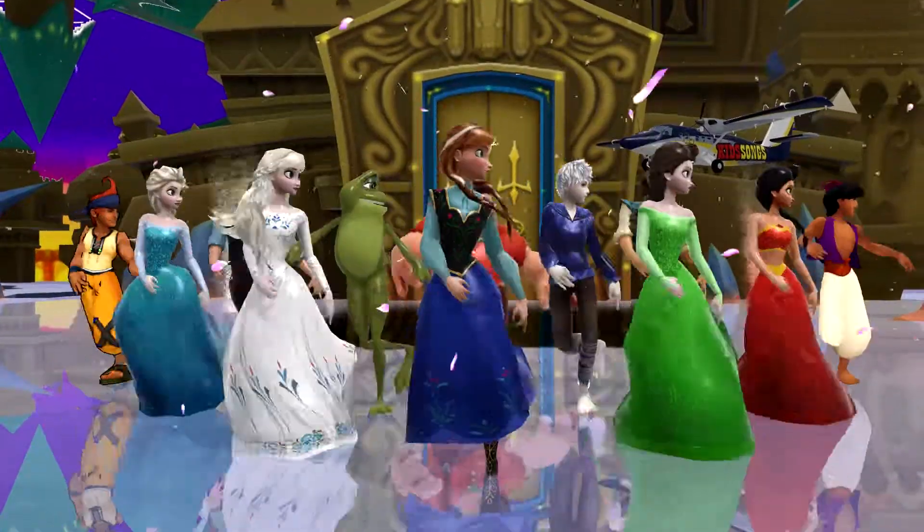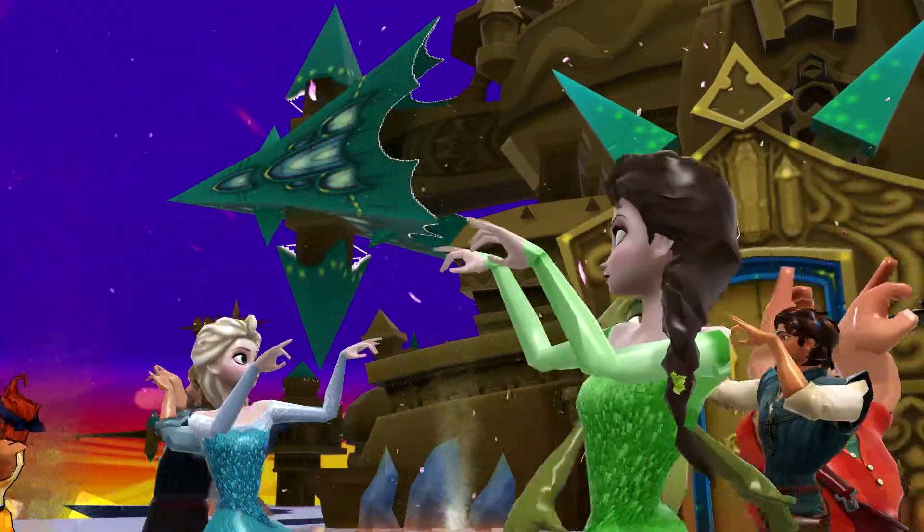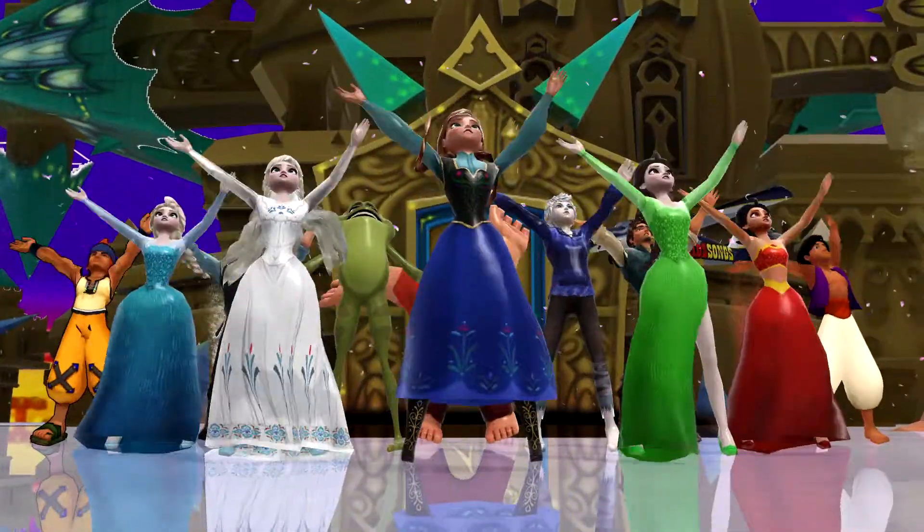Oh my, what are they doing out in the middle of the night? Looks like they're having a Halloween party.